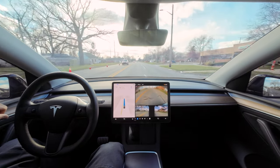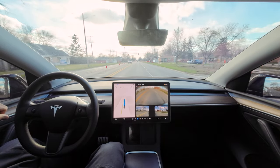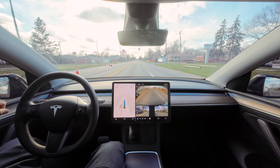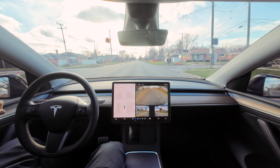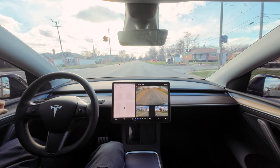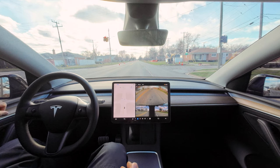For some reason it keeps telling me to pay attention even though I am — maybe I'm talking and it's getting mad. For some reason it's hugging the right side of the lane and I don't know why. Maybe because of the cones over there and people may hug the left side of the lane going the opposite way. But I don't know why it was doing it.